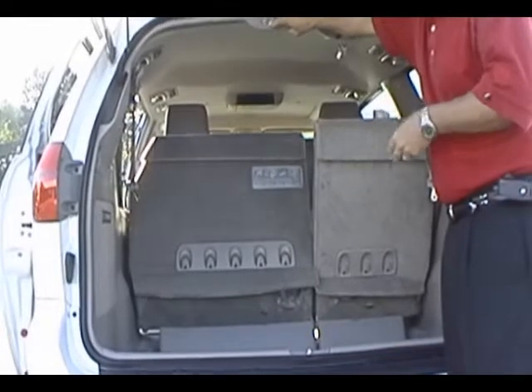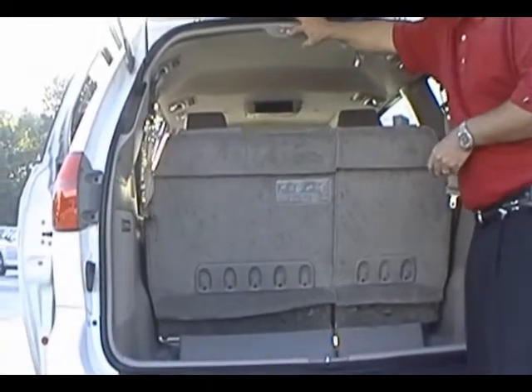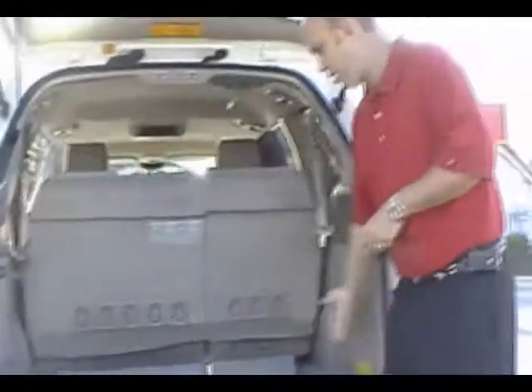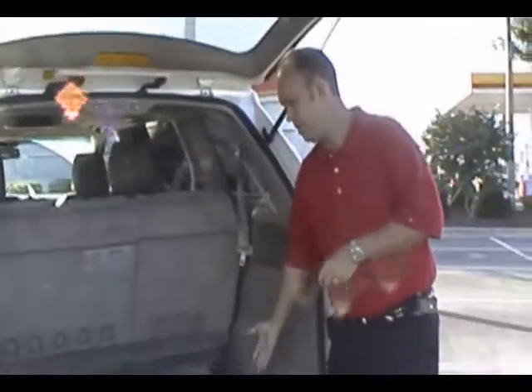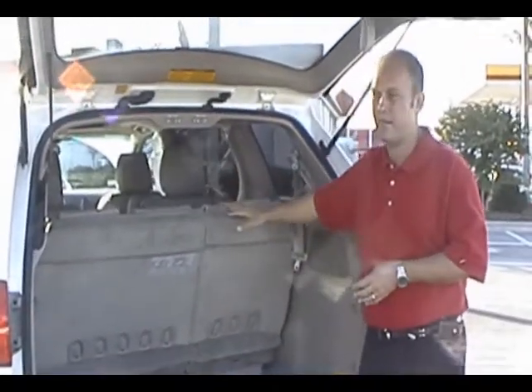One thing that a lot of people like about the Toyota Sienna is that with all your seats up, it gives you seven-passenger seating, as well as a storage bin down in the bottom. It's almost like having a trunk, because you can load your luggage in here and still have room for seven passengers.